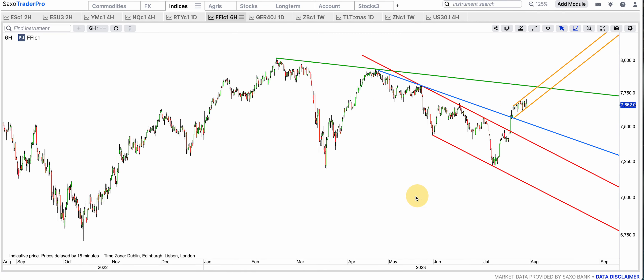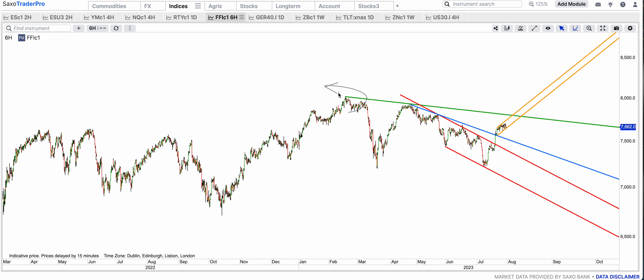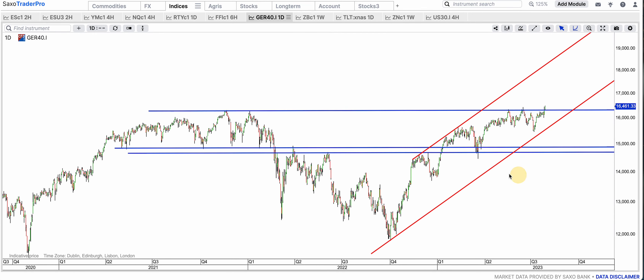FTSE — I'm going to show you only the short term here. That red bull flag was broken, and the blue resistance which had already three touches was broken and back tested. Now this green resistance is a potential resistance — it's going to get there, maybe pull back, maybe a deep pull back, and then a break to the upside is going to start a run to go beyond 8,000, which was the new all-time high in February. FTSE 100 I think is going to break out and go beyond 8,300.